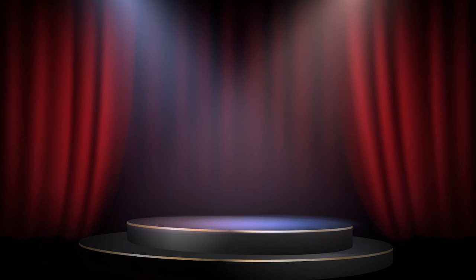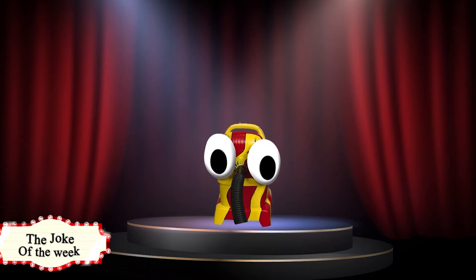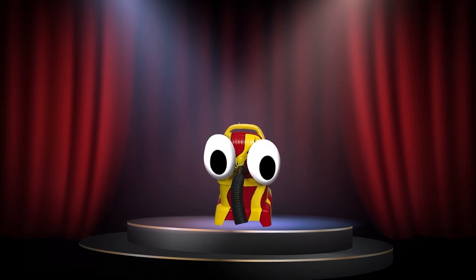And now it's time for the joke of the week! I read a book last night on anti-gravity — it was really hard to put down! All gravity jokes!